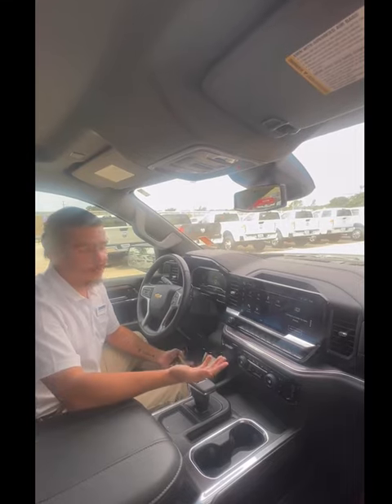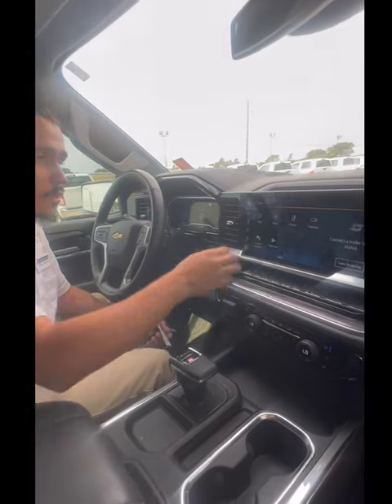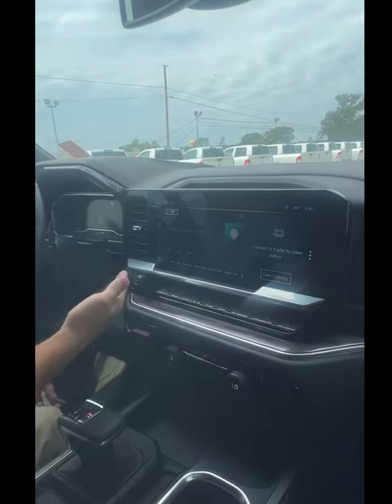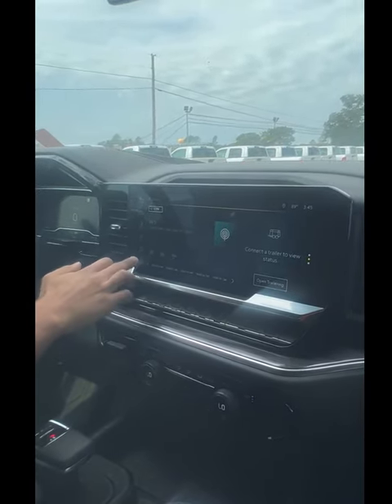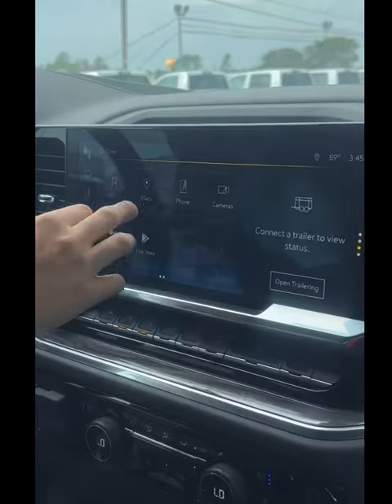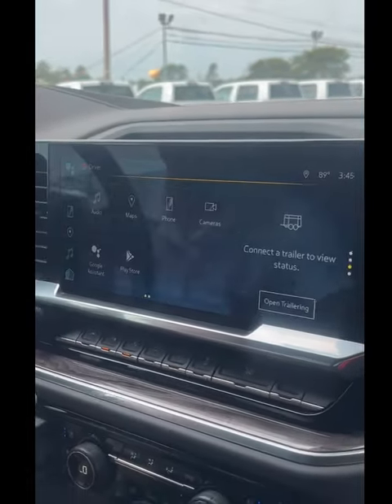Now we're taking a look at the interior. Here we have a 12.3 inch touchscreen. First thing that you're going to notice: we have radio, we got FM, we got Sirius XM, we got AM, Bluetooth — everything you need for your radio. Next up, we got maps, powered by Google.